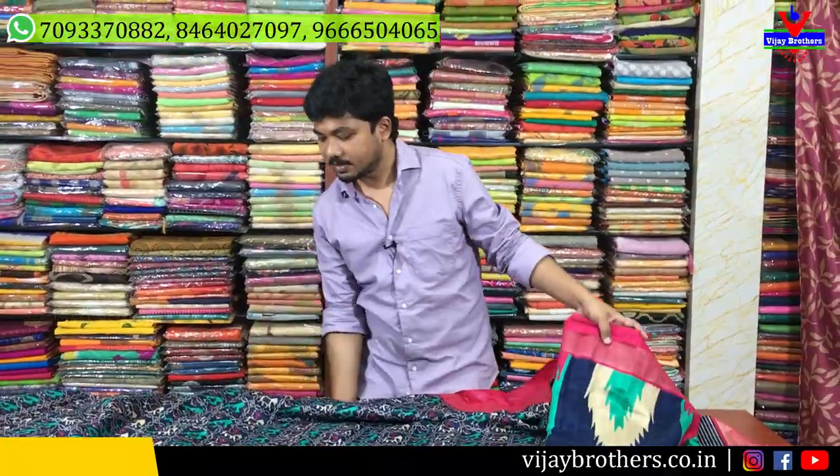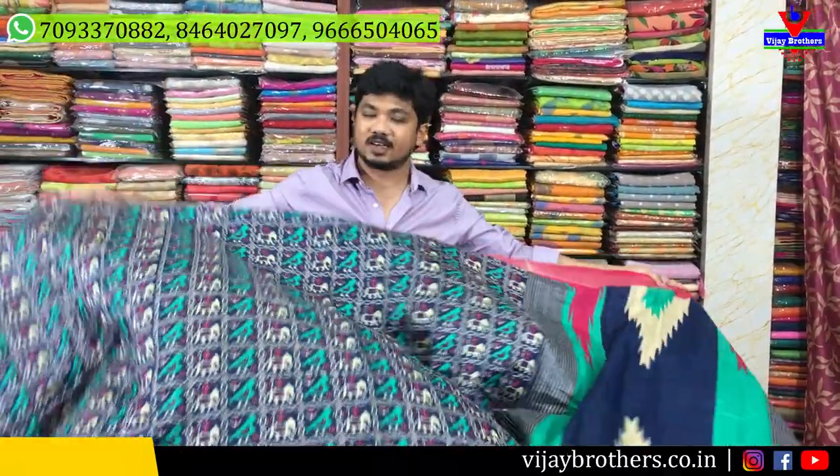The cost is 890 rupees. This comes with a blouse. I hope you enjoyed seeing this trendy collection. Take care. Thank you.